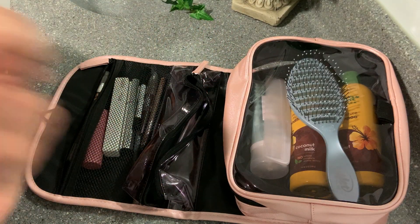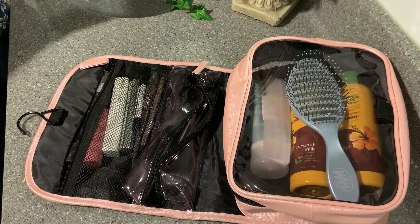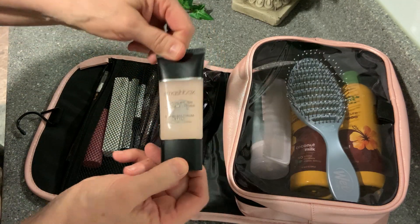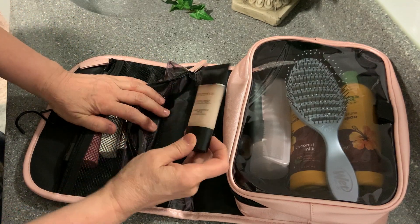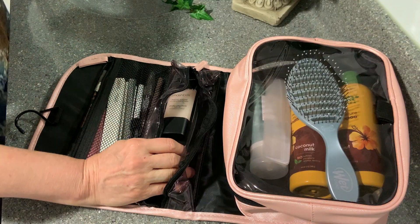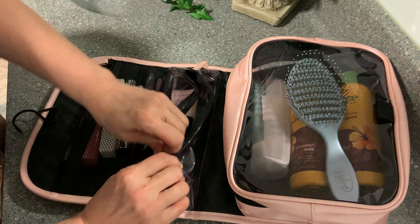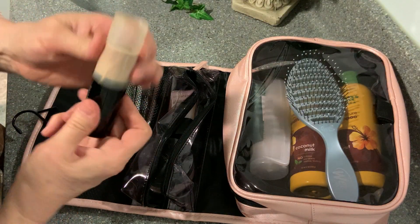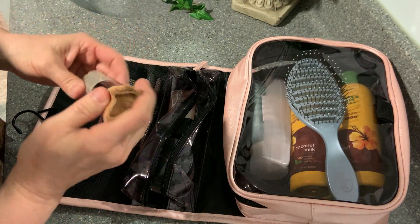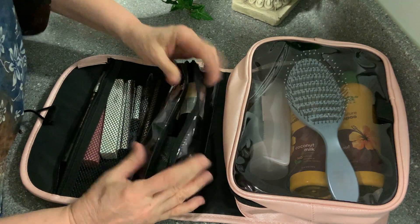You have to have your makeup primer. Smashbox — yes. This is my primer that I put on under the foundation when I'm using it. Speaking of foundation — Bare Minerals, it's going in here. I can't believe that even fits in there, it's amazing. When you're putting on that, you're going to need a brush for your face. I'm shocked at everything I'm getting in here.